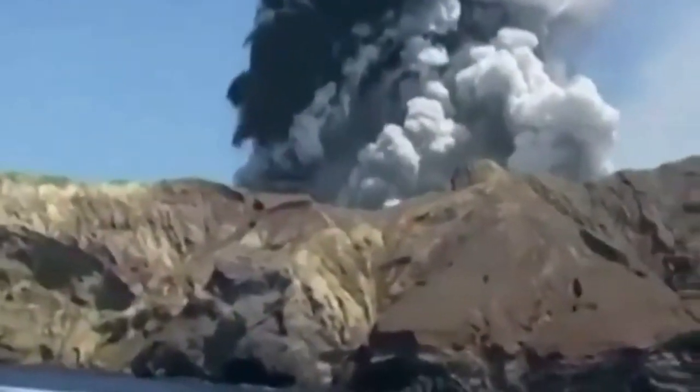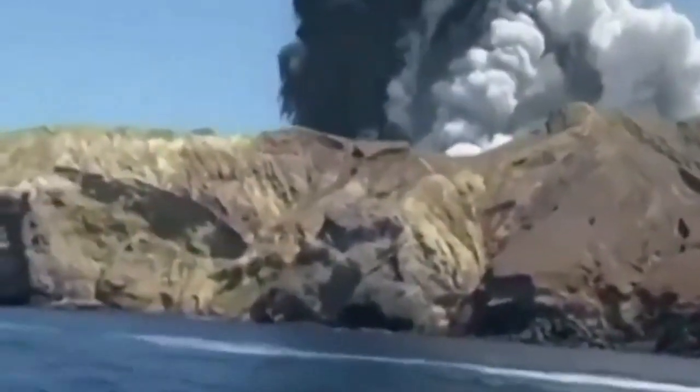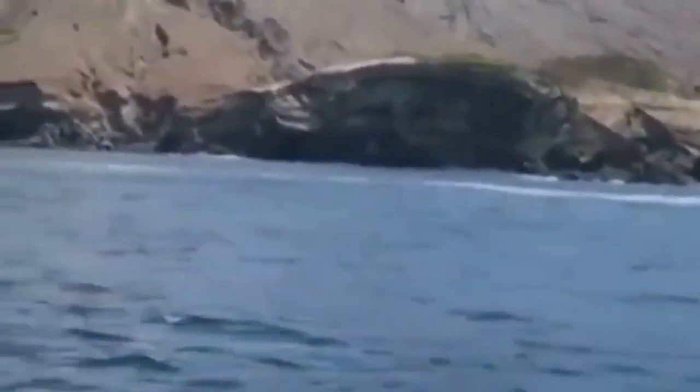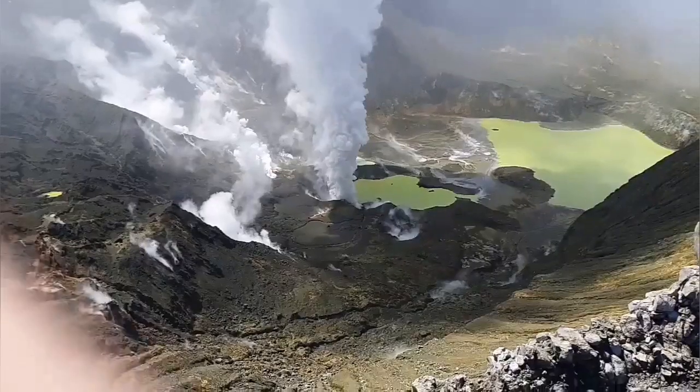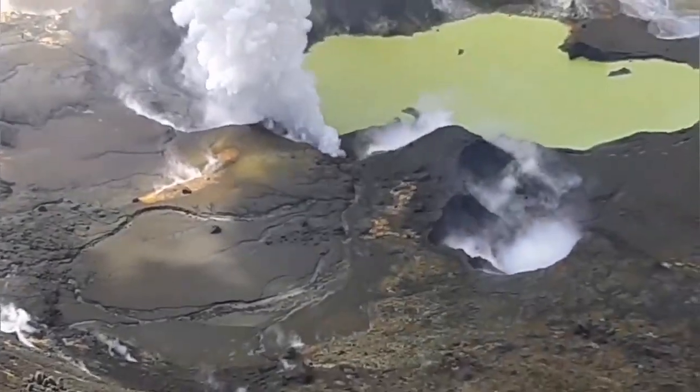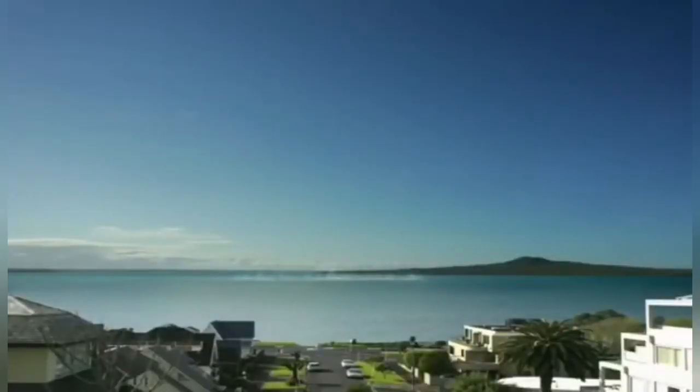Water comes in contact with magma, expands, and creates billions of shards of ash and glass from molten lava that has solidified. This creates ash flows and explosions, as you can see.